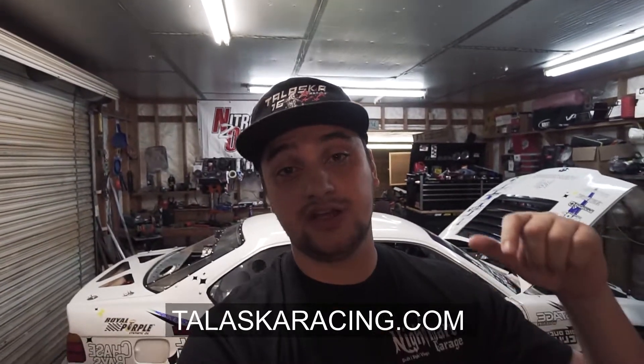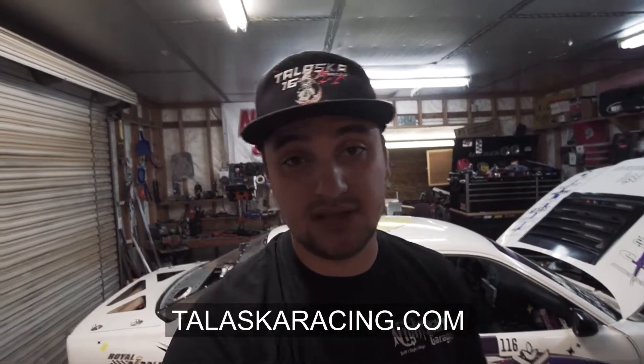Quick pre-roll before the vlog starts: merch is live on talaskaracing.com, so check out the link in the description. There's going to be more stuff added, and I might do some giveaway stuff with some of the misprints, so go check it out.